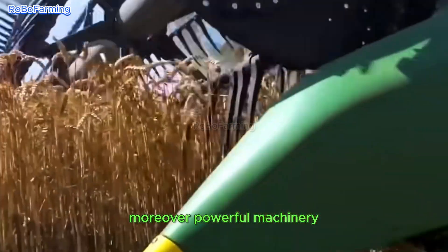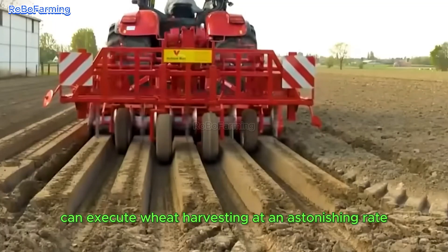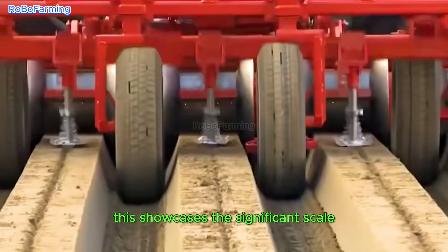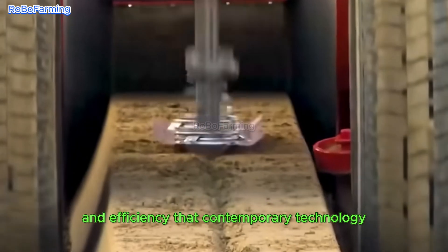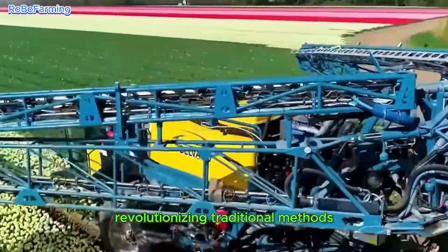Moreover, powerful machinery, such as those developed by John Deere, can execute wheat harvesting at an astonishing rate. This showcases the significant scale and efficiency that contemporary technology contributes to agricultural practices, revolutionizing traditional methods.